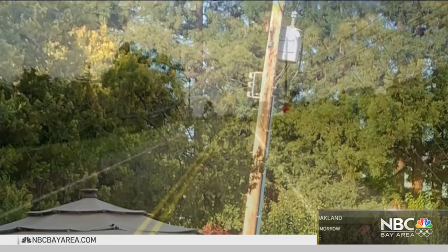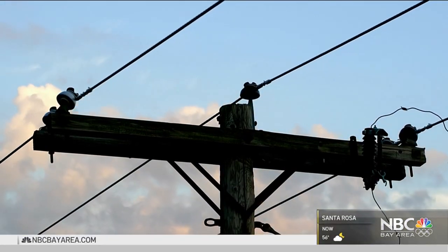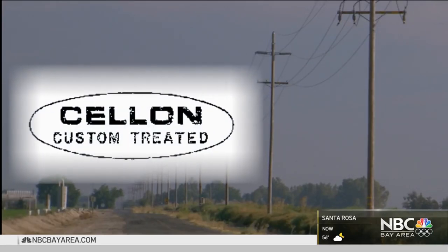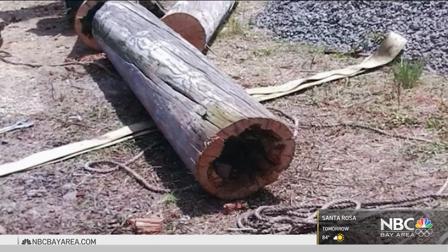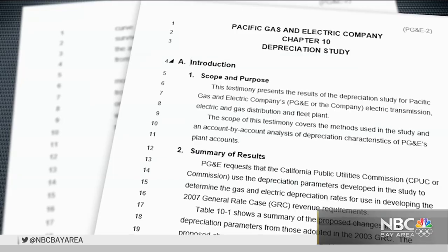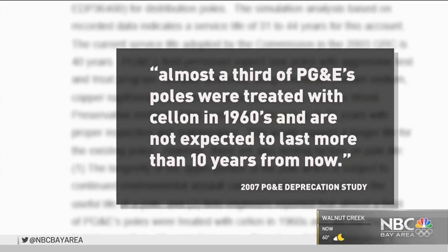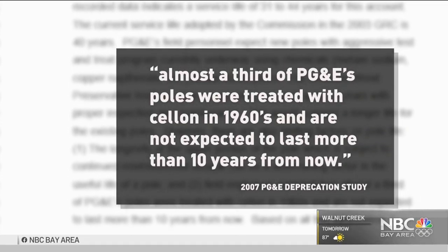The Danville pole, along with more than a half million other at-risk poles, all date back to before 1989. That's when PG&E stopped using selen, a highly toxic pesticide-laced gas, to prevent infestation from insects and the fungus that causes dry rot. The utility opted to use newer, more environmentally friendly methods, and the company knew the selen would only work for so long. In fact, in 2007, PG&E field engineers warned the aging poles wouldn't survive more than a decade.